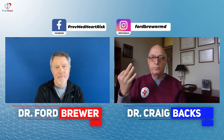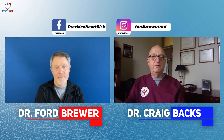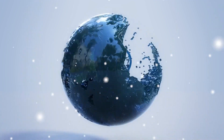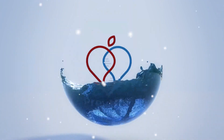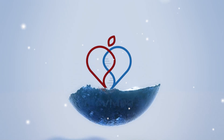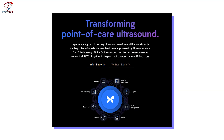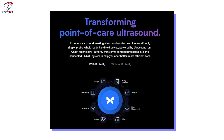So now with point of care ultrasound, and I've gone through this is my third device — started with the GE, had a Sonon — well, they're now just expensive paperweights. I've gravitated about a year and a half ago to the Butterfly IQ, and this company is really interesting.